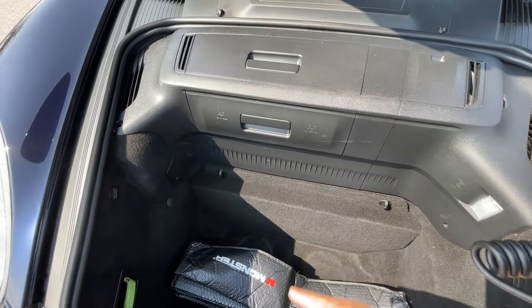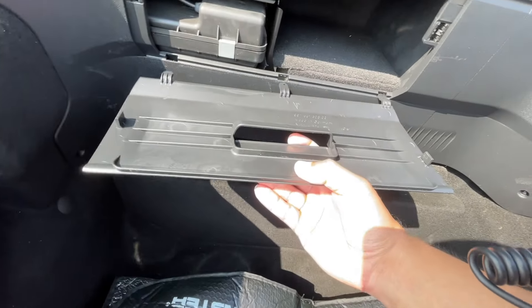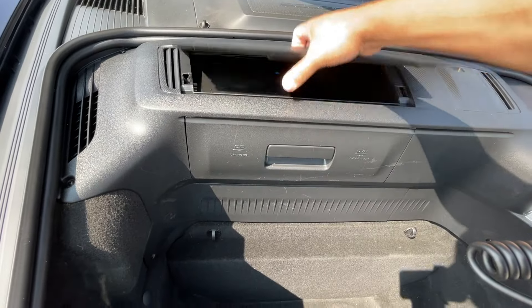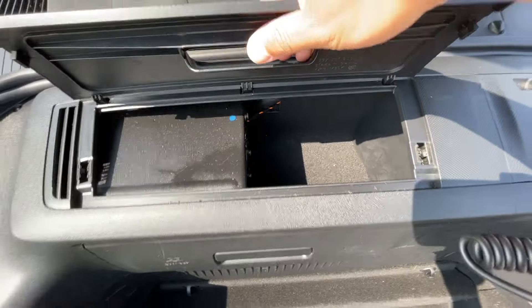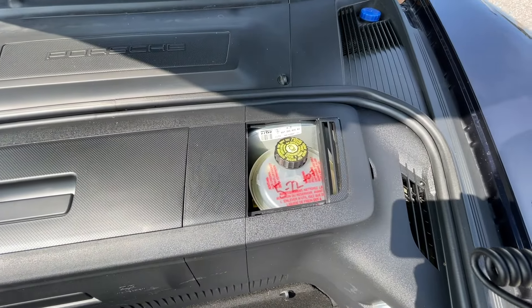You have your DVD changer stored in here, a little cubby to put stuff, and then this is for your brake fluid.